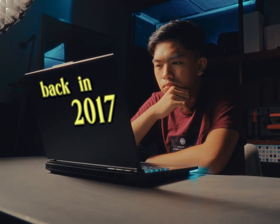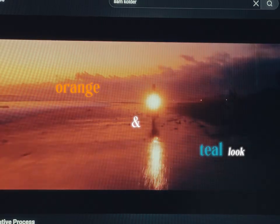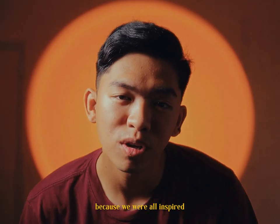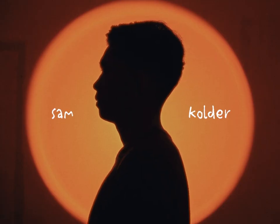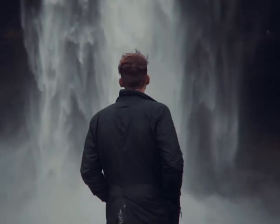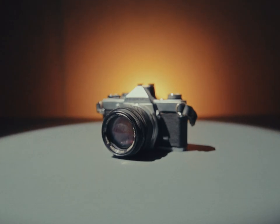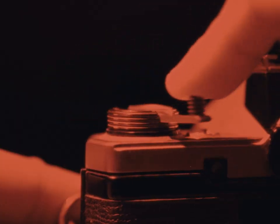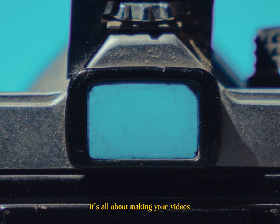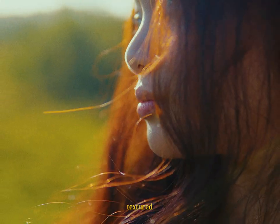Back in 2017, every cinematic video had that famous orange and teal look — because we were all inspired by the goat himself, Sam Calder. His style was everywhere. But now, film is the trend. It's all about making your videos look like actual film: that organic, textured, nostalgic look.